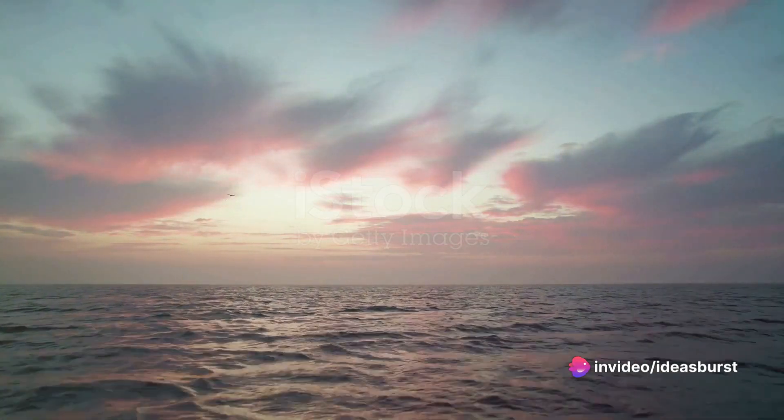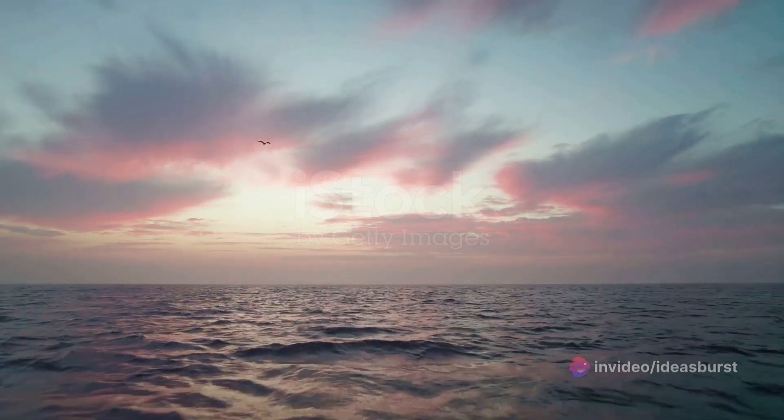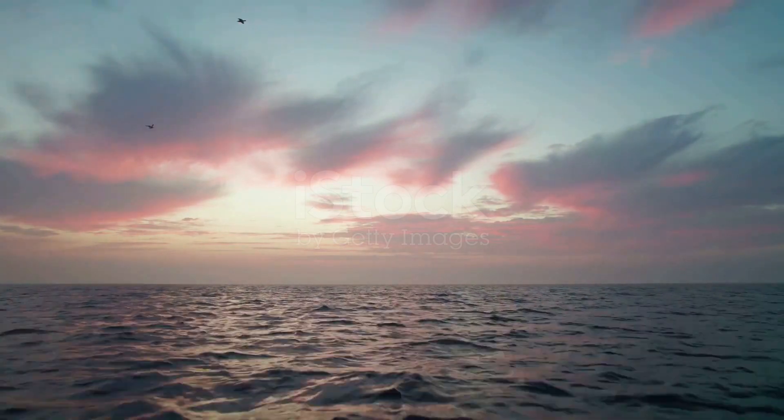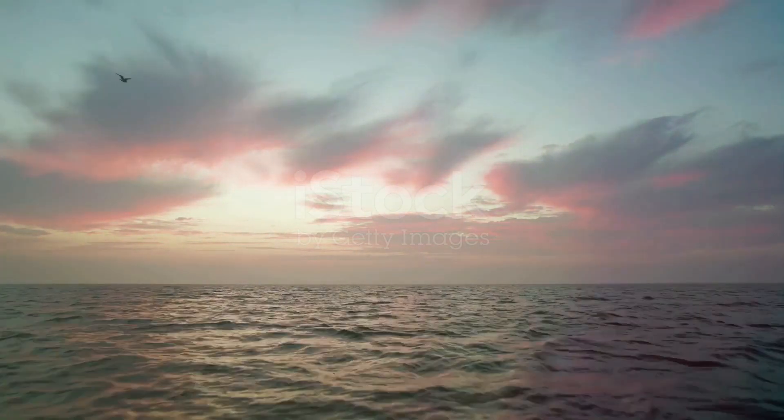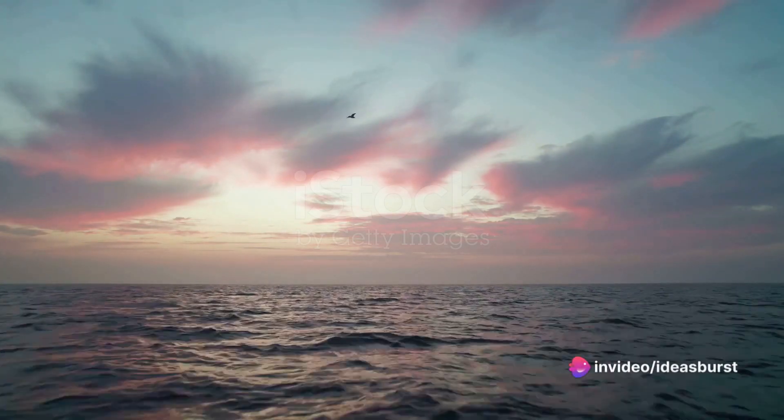Now, here's where the Earth's atmosphere steps in. As sunlight voyages through the Earth's atmosphere, blue light, with its shorter wavelength, scatters more than the other colors. The shorter the wavelength, the higher the scattering.